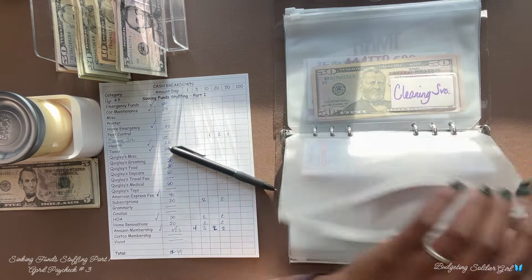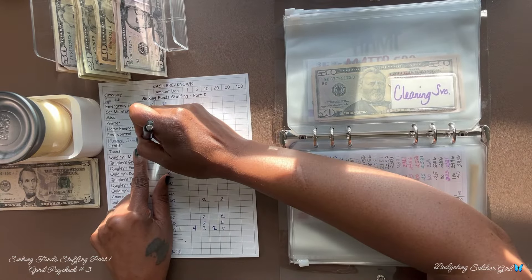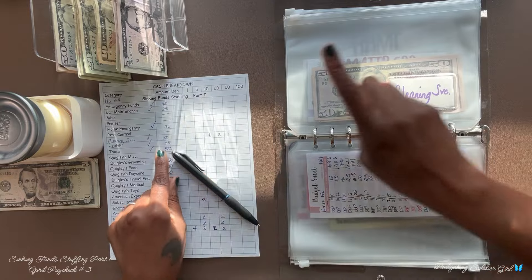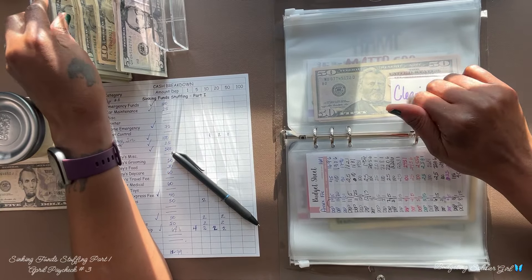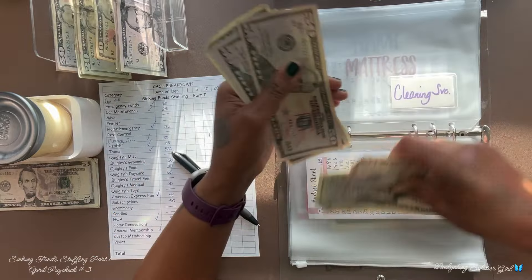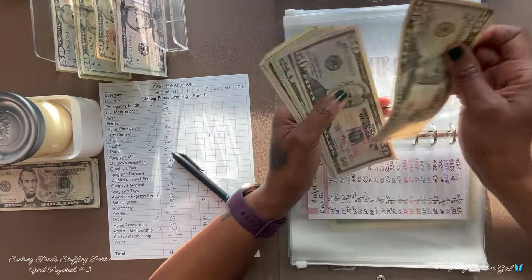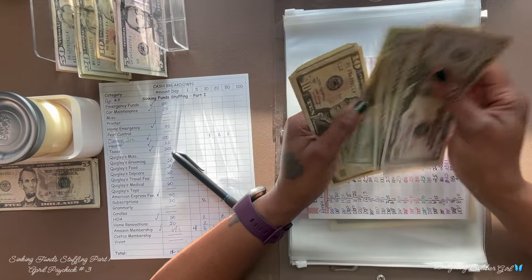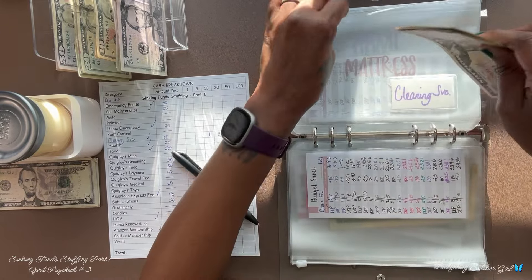Cleaning services — I am adding $100, and this is for house cleaning. My goal is $500. After counting, we have $206.